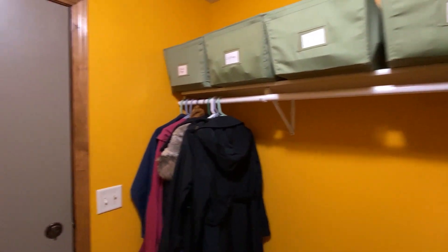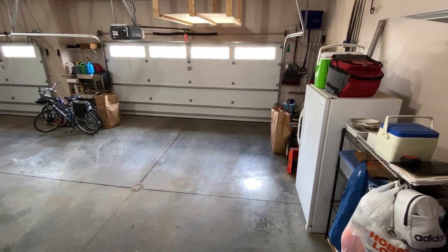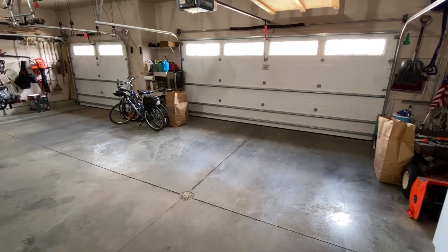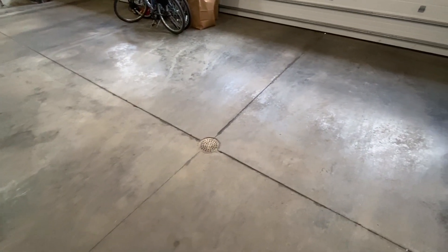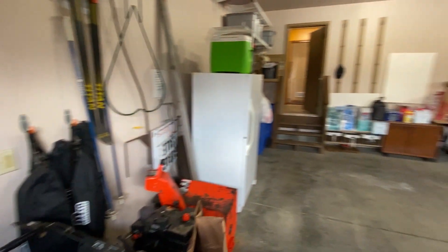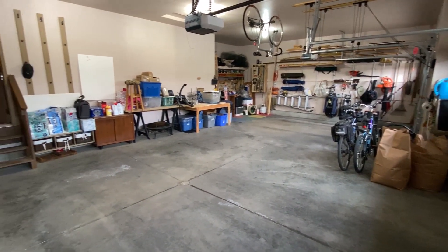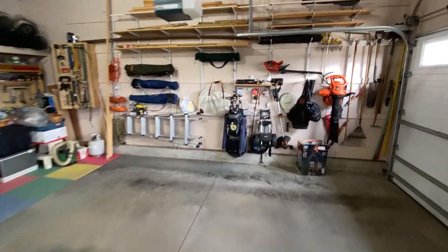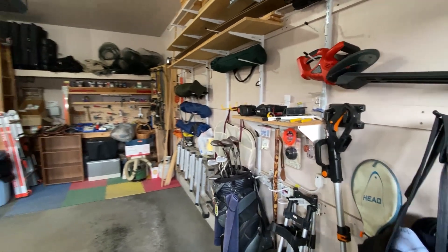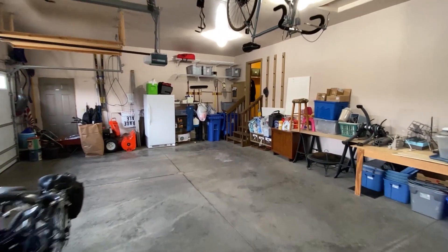Now we'll go out through the garage door to look around the garage. Triple stall garage — you can see the natural light coming in through those updated overhead garage doors. You've got openers on both doors and a floor drain in the garage. To the right is the pass-through door going out to the front entry. Lots of space in this garage.